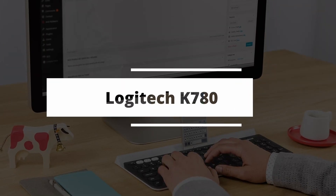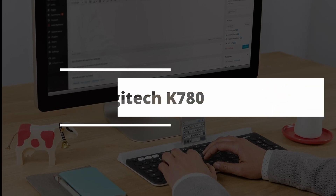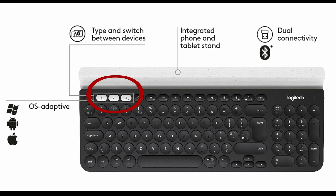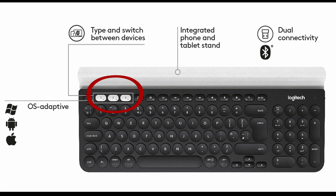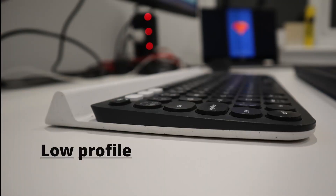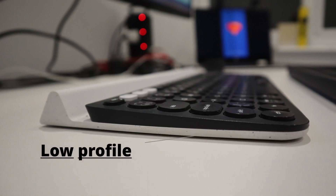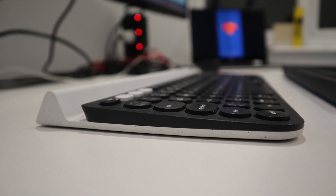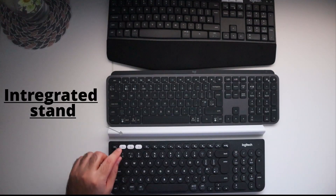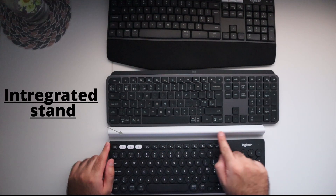The second option on our list is the Logitech K780 wireless keyboard. Just like the MK850, I love the fact that this comes with multi-device support for up to three devices. The battery life lasts for about two years, which again is massive. You can get this in the UK layout as well. It's got a very low profile, sitting very flat on the table, though it doesn't come with height-adjustable tilt legs. The most unique feature is its beautiful built-in integrated stand for tablet and phone placement.